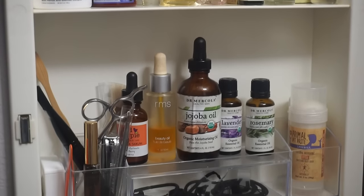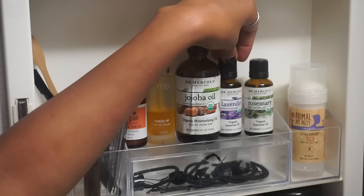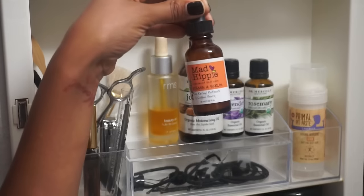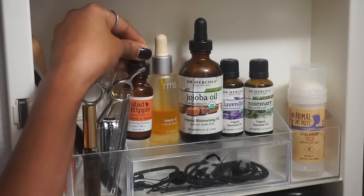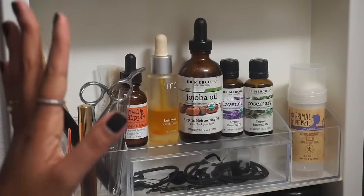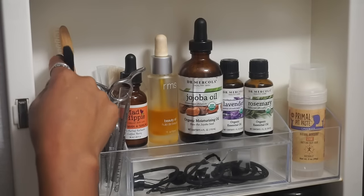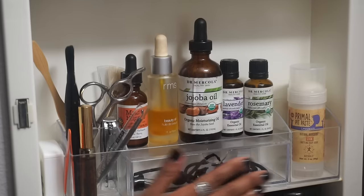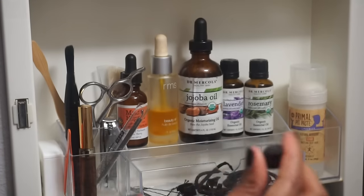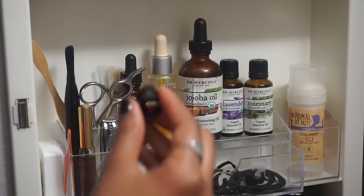On the second row I have a bunch of oils and essential oils that I practically use daily. This is my deodorant from Primal Pit Paste, rosemary essential oil, lavender and jojoba — all from Mercola. This is my RMS Beauty oil which I've been using for a very long time. This is a Vitamin A serum from Mad Hippie that I use occasionally. Here are some random things — my eyebrow and eyelash growth oil that I made (I'll link it below), scissors, tweezers, a brush from May Lindstrom for my mask, dental floss, an old toothbrush for my baby hairs, and a small container with hair ties and bobby pins.